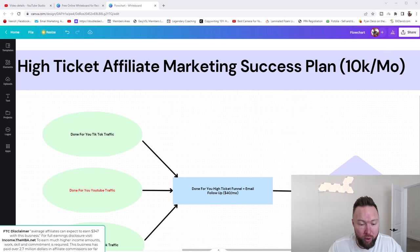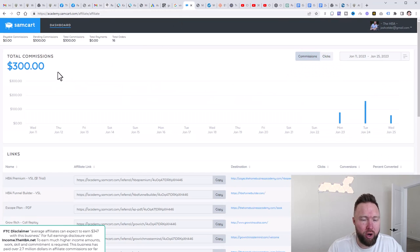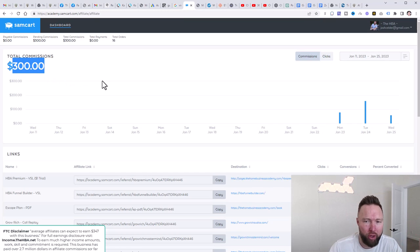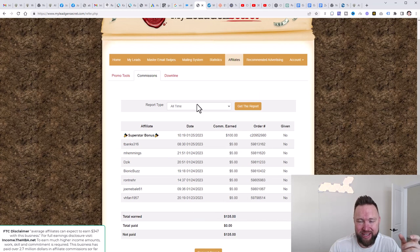Let me bring this up real quickly. This case study started roughly two and a half days ago, and I want to show you some quick results right out of the gate. We've got $300 already over the past two and a half days. Today is Wednesday morning. We've already brought in $60, the day before was $160, the day before that $80, and we've brought in $135 in commissions in this income stream.